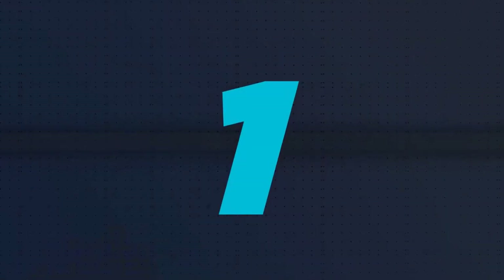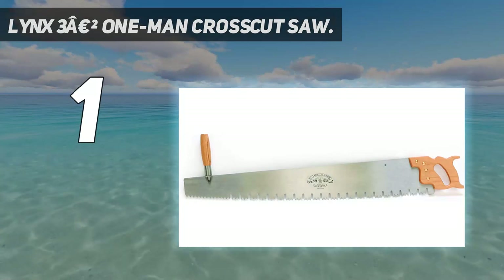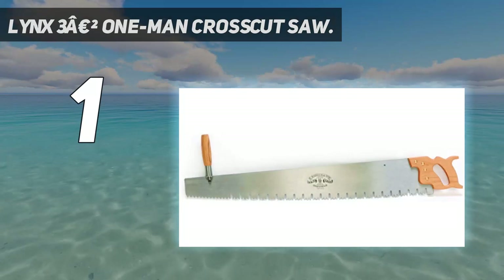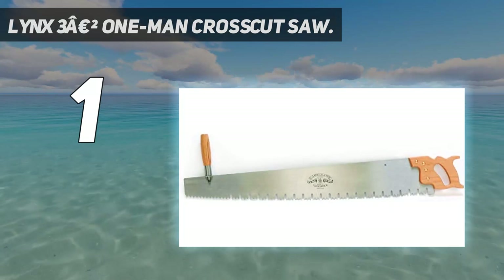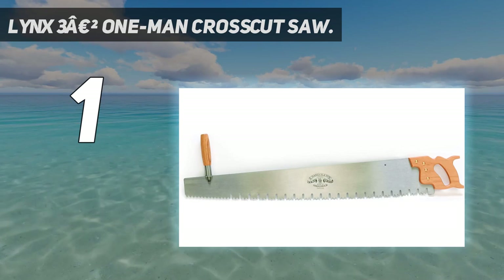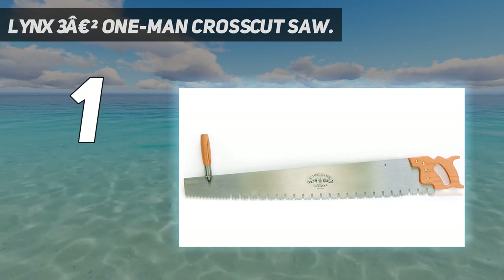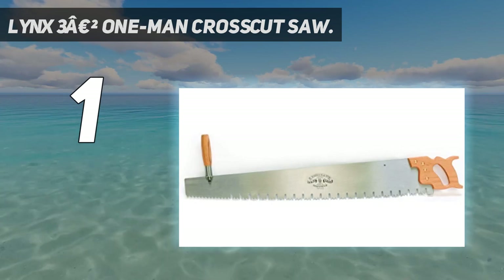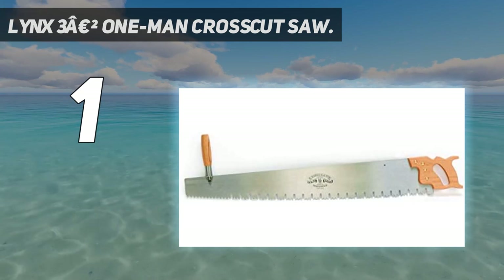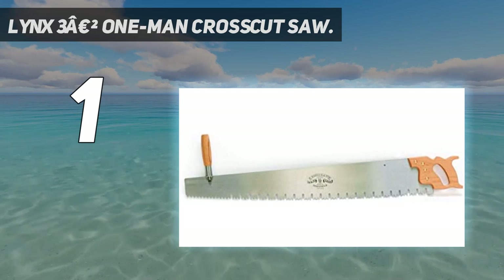And number 1: the Lynx 3-foot 1-man crosscut saw. Lynx's 3-foot blade is our pick for the best crosscut saw on the market. It's advertised as a one-person saw, but comes with a movable auxiliary blade that can be attached so a second user can join in. This saw is ideal for all sorts of forestry and yard work. We used it for felling trees, crosscutting logs, and chopping firewood, and found it to be a fantastic asset every time.